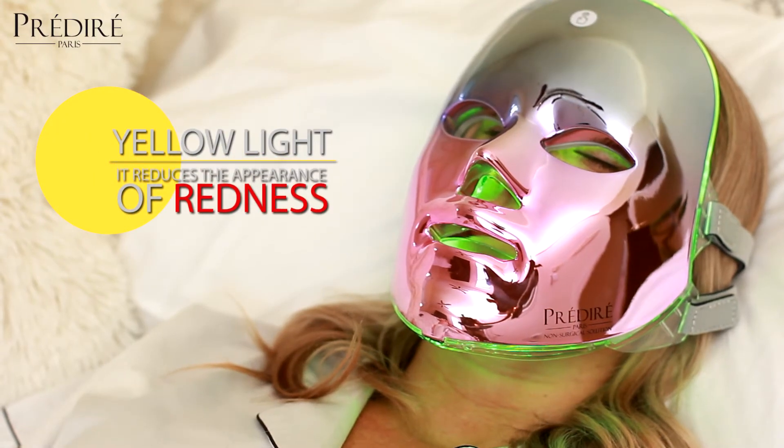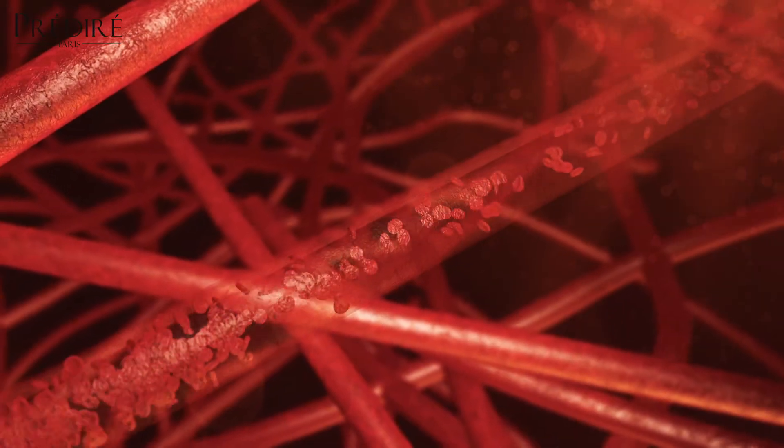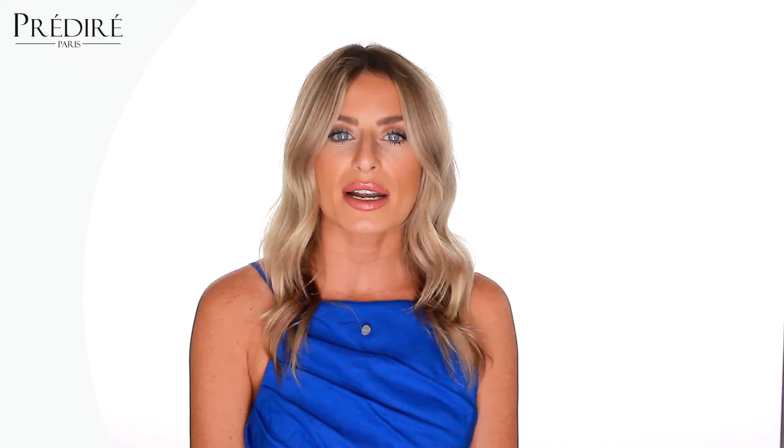Yellow reduces the appearance of redness, swelling, and inflammation. This color light is beneficial for rosacea, skin conditions, burns, and abnormal pigmentation treatments. It also stimulates the production of red blood cells in the skin and is incredibly effective at improving lymphatic function and stimulating circulation.